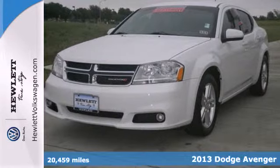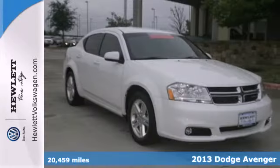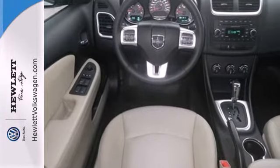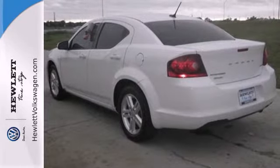Here's a 2013 Dodge Avenger. It's a modern icon that's anything but ordinary. Inside you'll find entertainment features like an AM-FM stereo with a CD player and MP3 input. Convenience comes standard with power windows, locks and mirrors, keyless entry and steering wheel controls.